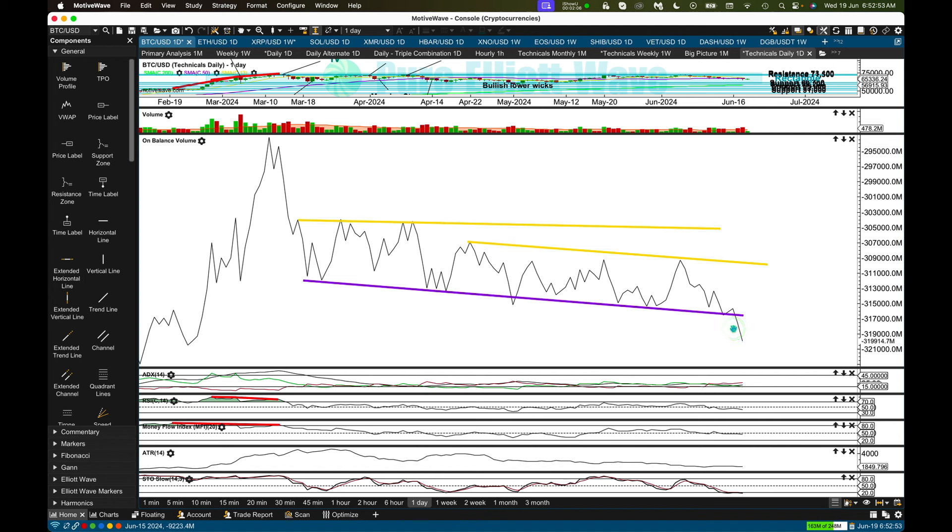Here's the bearish signal from on-balance volume: it broke below very significant support, telling us we should expect more downward movement from price. When it gets down to support, we'll see how price behaves. If it starts to move a little bit lower around support with some strength, then yes, I will expect a downward breakout from the rectangle — but I want to see how it behaves when it hits support at 60,700 first.